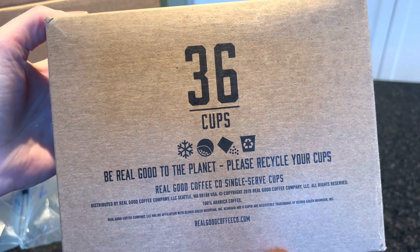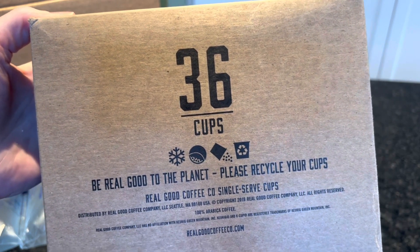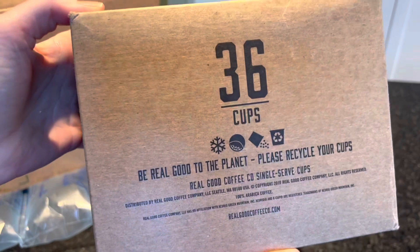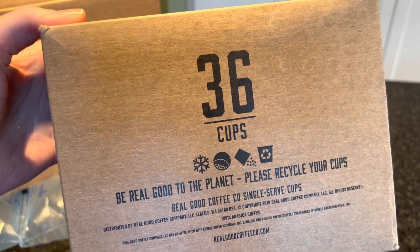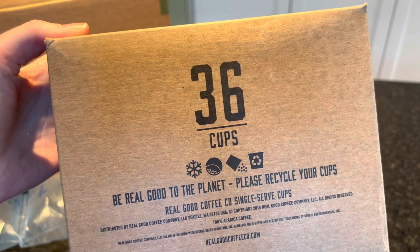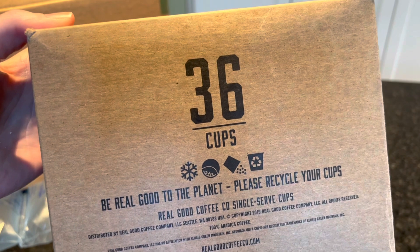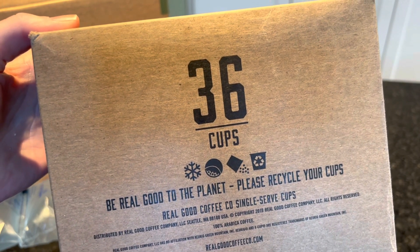No fuss, no fancy boxes — you can see here it's a plain box. What we ordered was the Breakfast Blend, and these are 36 cups for the Keurig. They are $18.99 if you sign up for subscribe and save, or $19.99 for a one-time purchase — that's about 50 to 55 cents per cup.